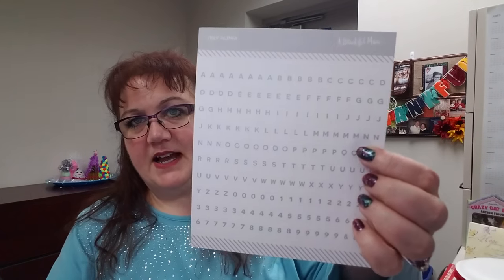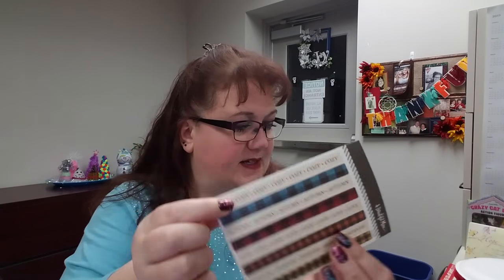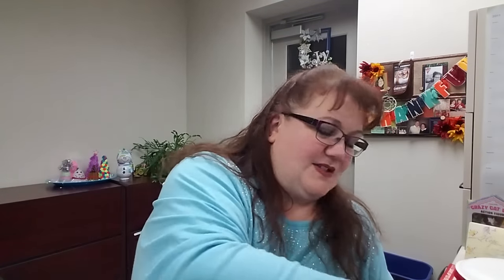Then there are some accessories. We got an alphabet sticker set — each letter is a little square sticker, which are cute. There are some little borders: cozy, autumn, love, friends, and different buffalo plaid-type checks. There are some cool little wooden accents — I use these on my greeting cards. There are three leaves. And the odd item to me is a whole bunch of lip stickers — those are hilarious but pretty fun.